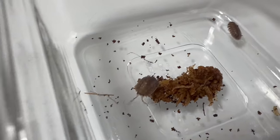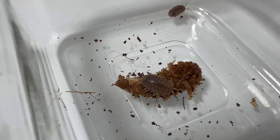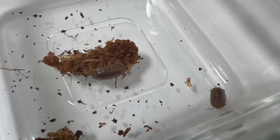Giant Canyon isopods play a crucial role in maintaining soil health and aiding in decomposition. They help break down organic matter, releasing essential nutrients into the soil, which can benefit nearby plants.